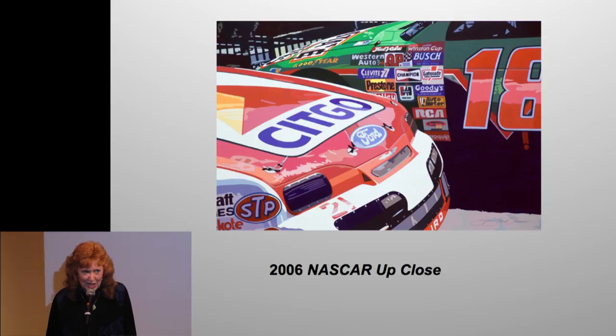A little bit of NASCAR for you — yes, I hand-painted all that text.